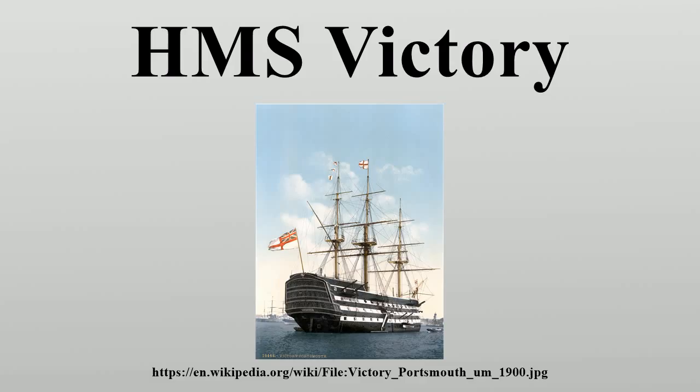Initially she carried 30 x 42-pounders on her lower deck, 28 x 24-pounders on her middle deck, and 30 x 12-pounders on her upper deck, together with 12 x 6-pounders on her quarterdeck and fo'c'sle. In May 1778, the 42-pounders were replaced by 32-pounders, but the 42-pounders were reinstated in April 1779. Eventually, in 1803, the 42-pounders were permanently replaced by 32-pounders.